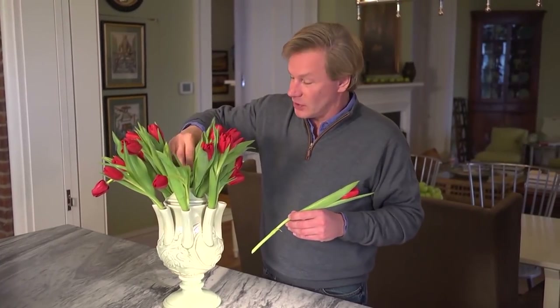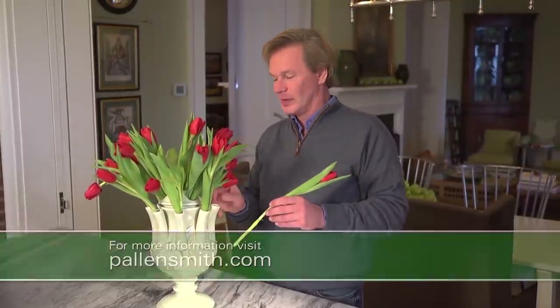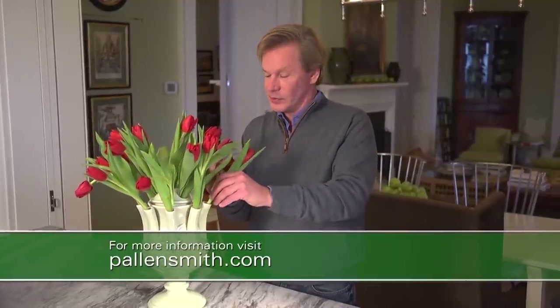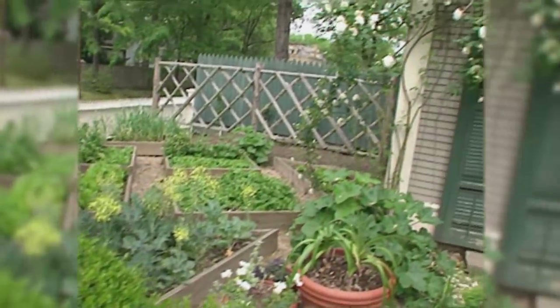Well, that's it for today's show — time has certainly flown by. I've enjoyed spending some time with you. If you want any of the information from today's show, like that recipe for the strawberry and mint smoothie, just check it out on my website, pallensmith.com. Until next time, from the garden, I'm Alan Smith. Thank you.